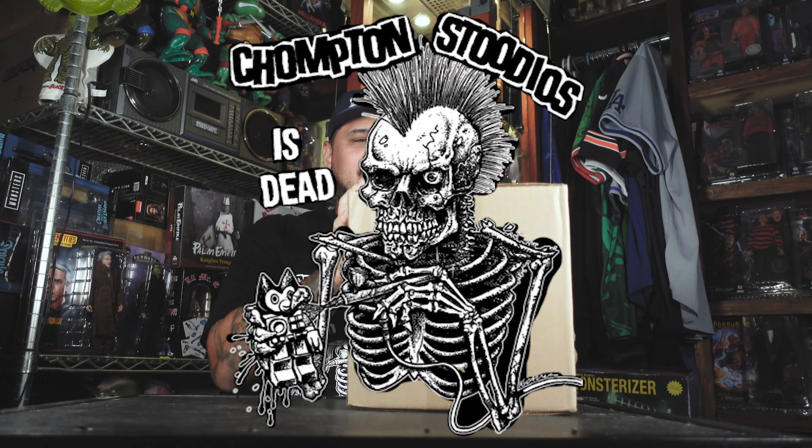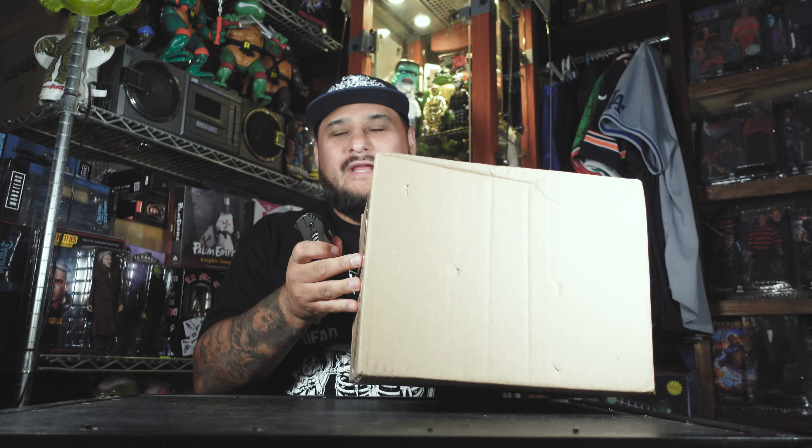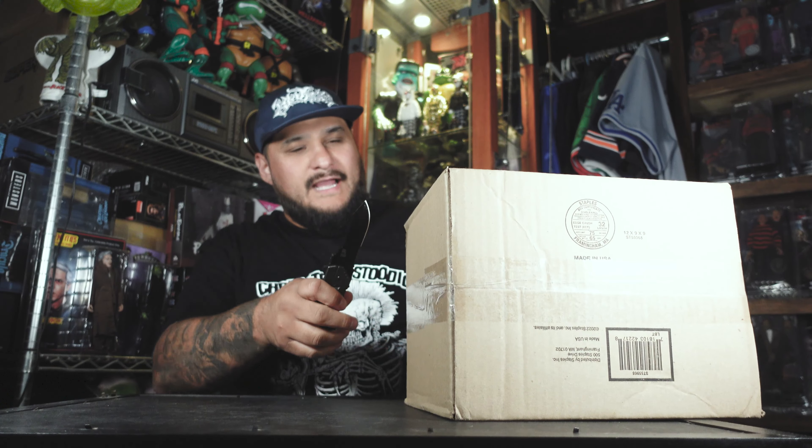Welcome back guys to another video. This is Hack'em Figures and this is gonna be an unboxing video. Just got this in here. This is from Chompton Studios. I know it's in here already so I'm excited to open these guys up. Got my shank right here. Let's cut this bad boy open you guys.